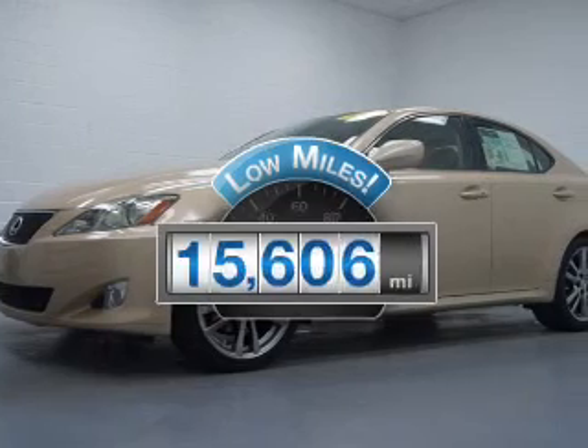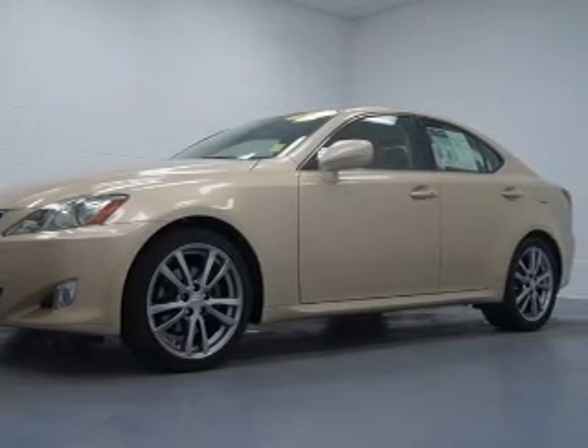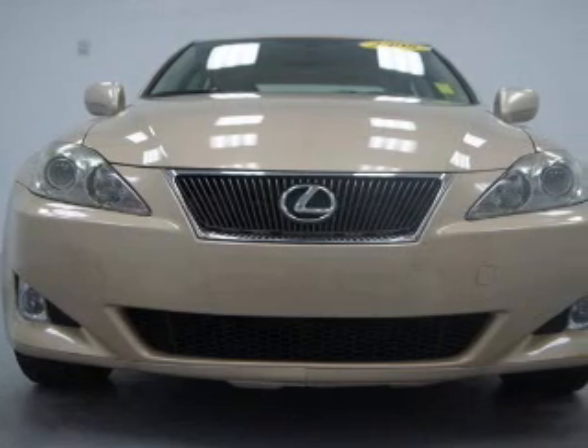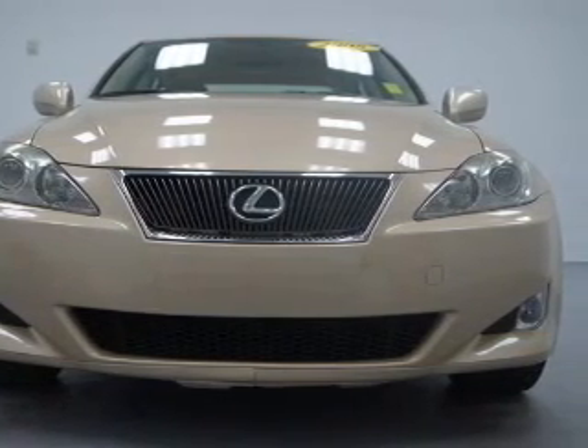Among many other benefits offered on this ride, the powertrain includes rear wheel drive with a solid 6-cylinder engine, connected to a smooth shifting 6-speed automatic transmission. Premium wheels give a more luxurious look.